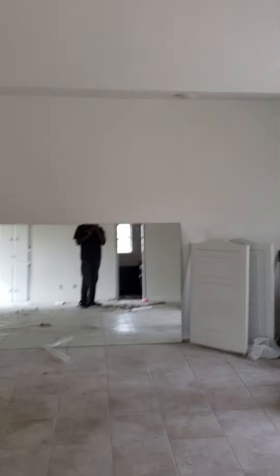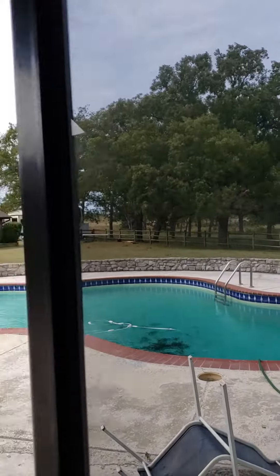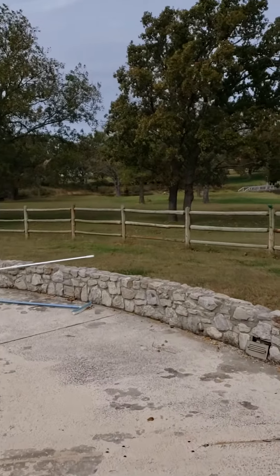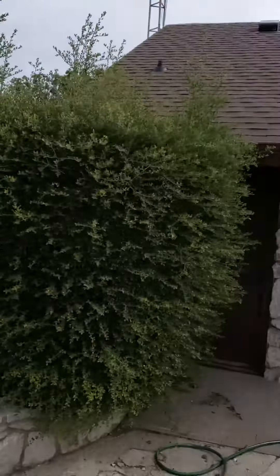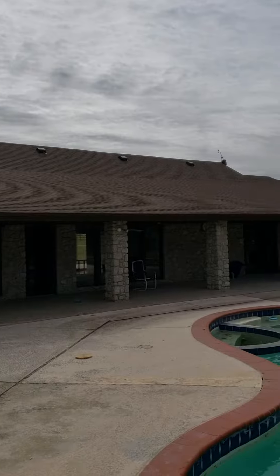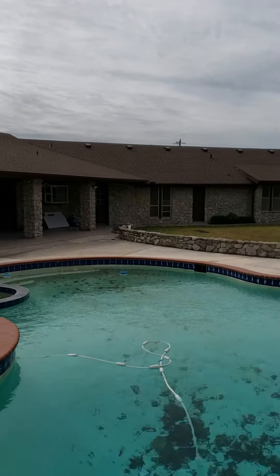And that's it for the construction zone on the inside. Going on back here — it's incredibly windy today. Up there is the new roof. The doors have been painted.